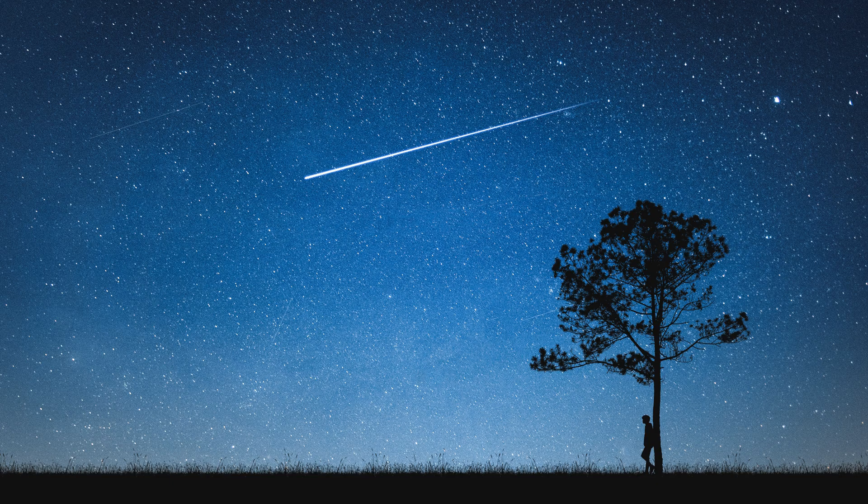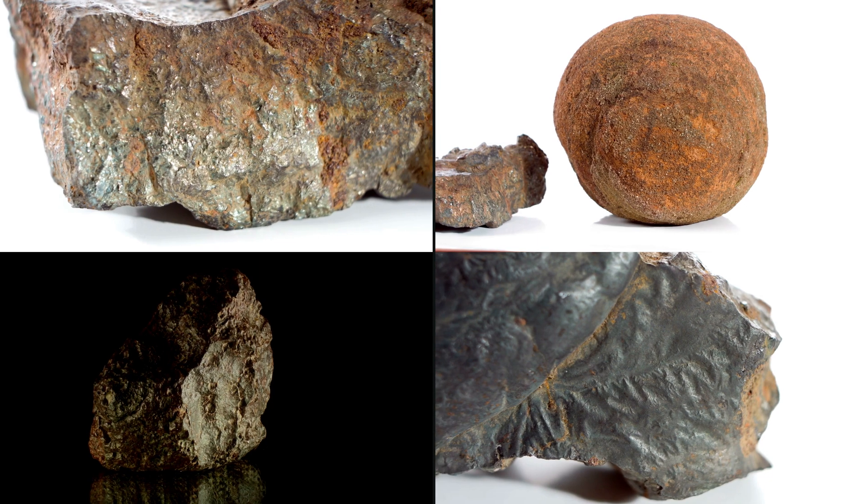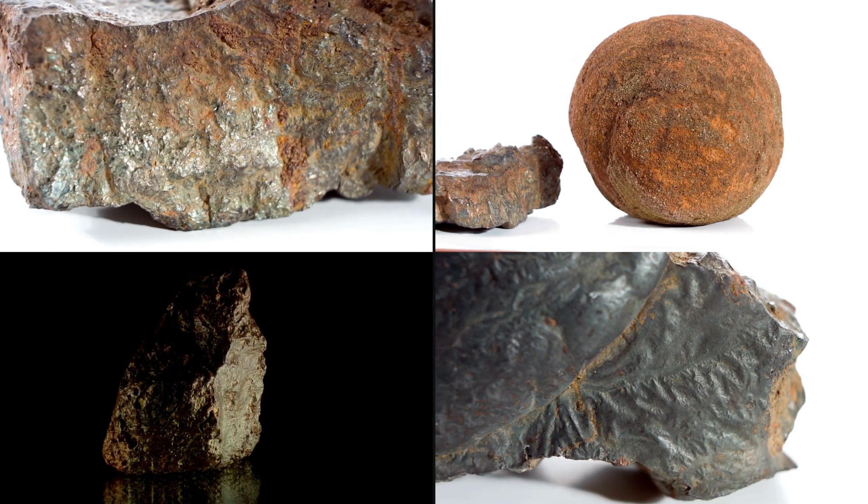When a portion of the meteoroid passes through Earth's atmosphere and hits Earth's surface, we call it a meteorite. There are several meteorites collected and kept in museums worldwide.